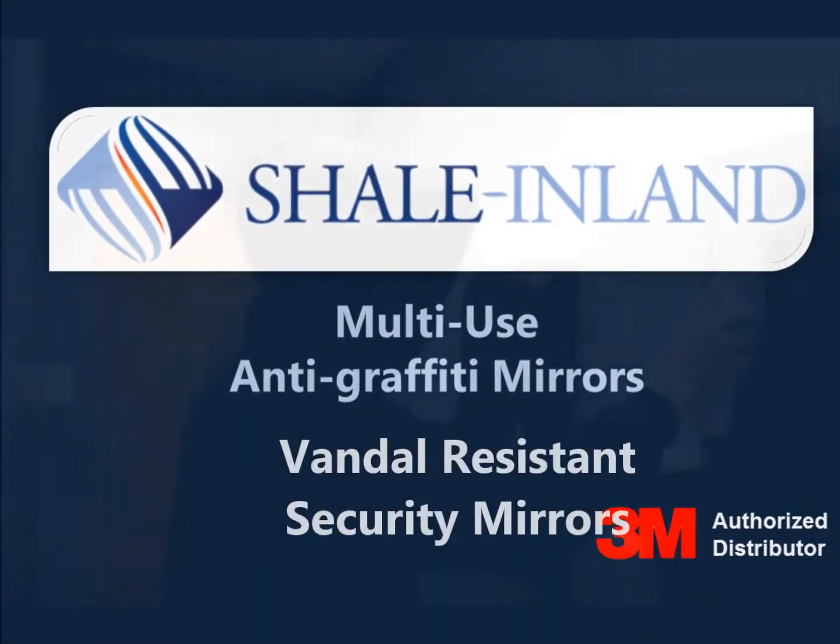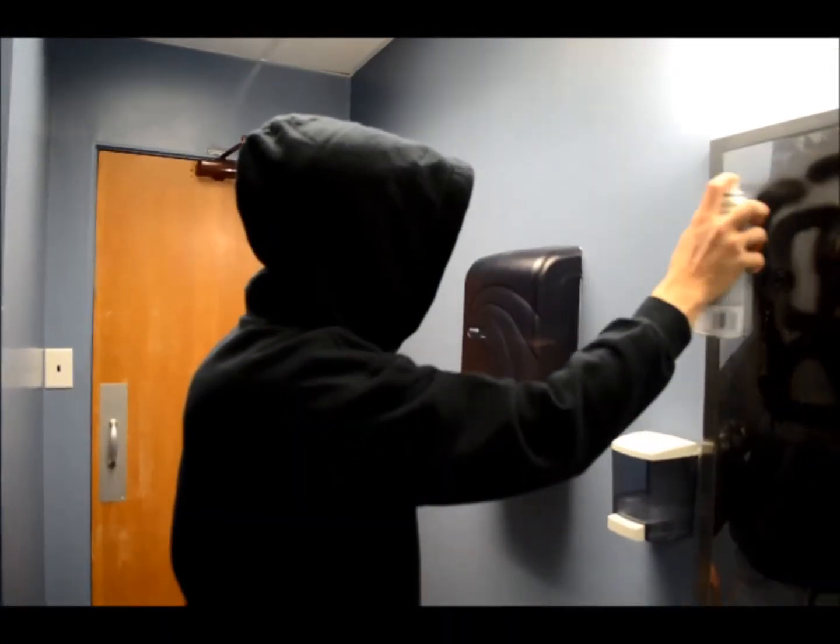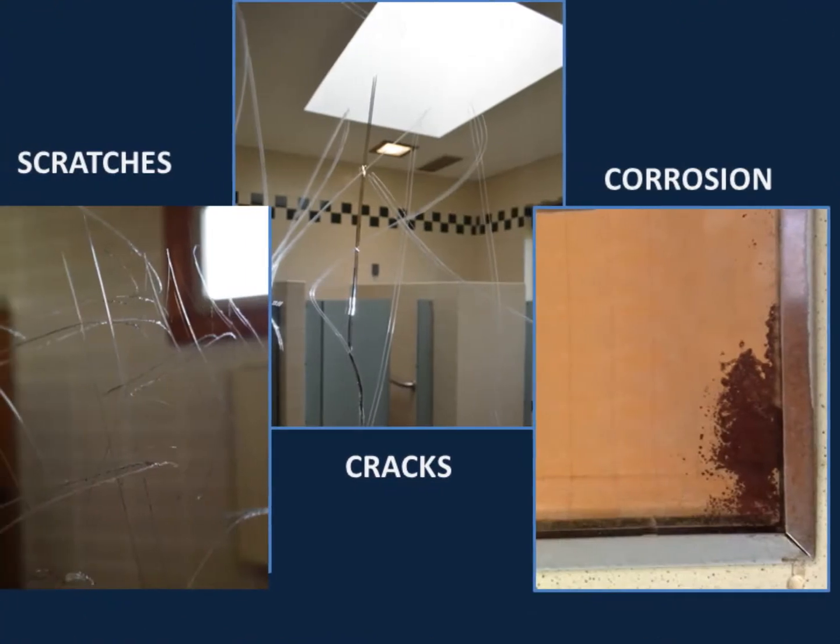Mirrors in restrooms suffer a lot of abuse — scratches, graffiti markings, and in extreme cases, vandals will break mirrors.